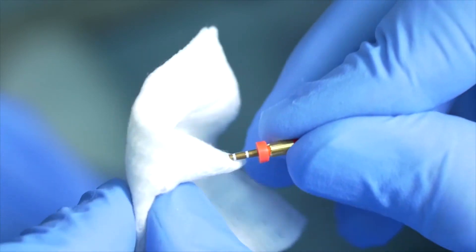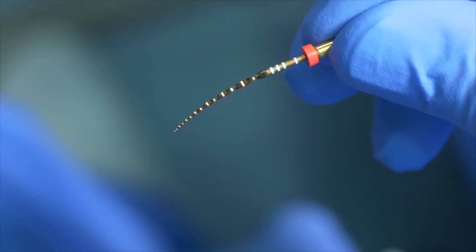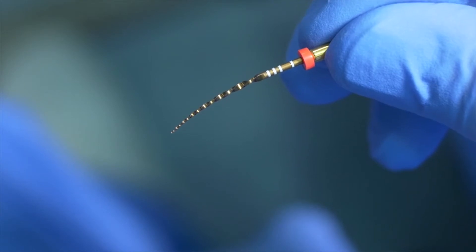Look how flexible the WaveOne Gold primary is. When I bend it, you can see how it holds its shape. This flexibility enables me to completely prepare long, curved and narrow canals more easily and with greater confidence. I am certain you will find the WaveOne Gold instruments easy to use and a tremendous addition to your practice.